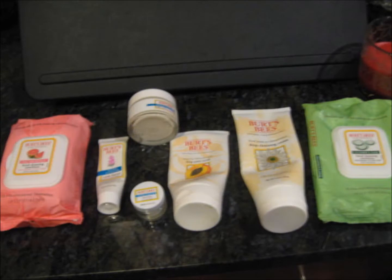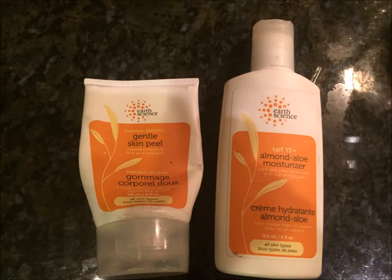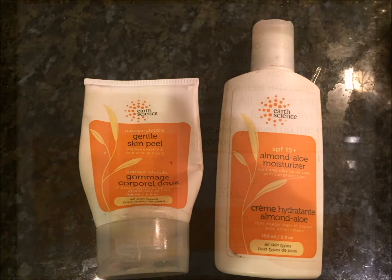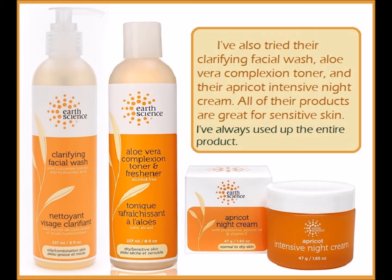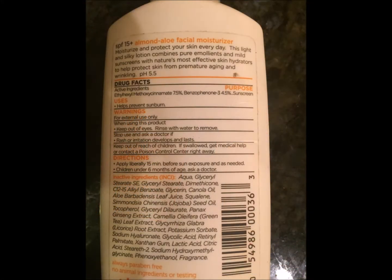You can find these products at grocery stores or online. Another brand I love is Earth Science. They have great cleansers, toners, and moisturizers. Their moisturizers are my favorite — it's great for sensitive skin and it's affordable. I usually order Earth Science products on Amazon.